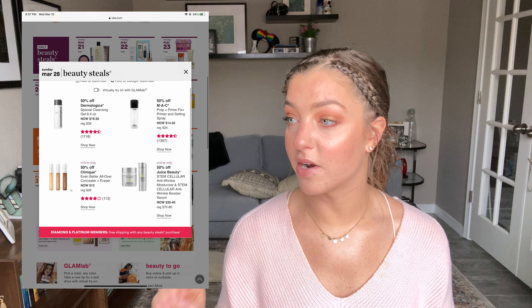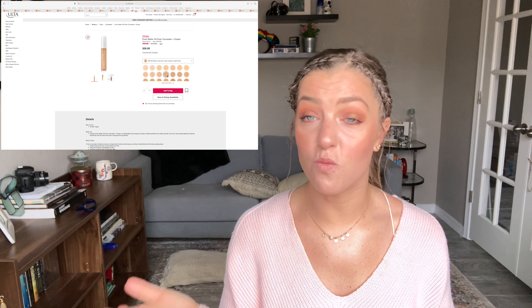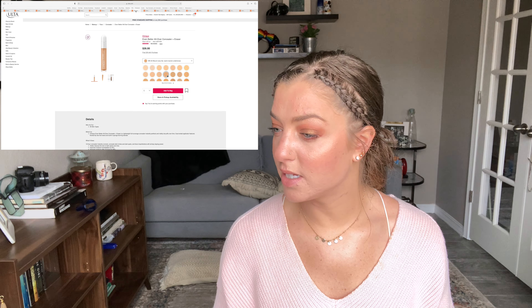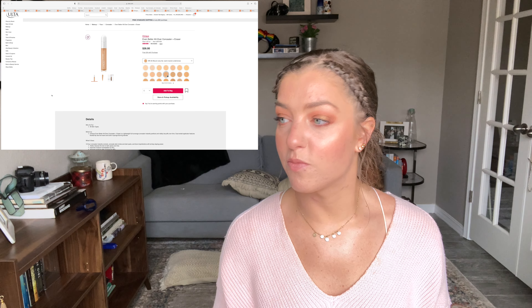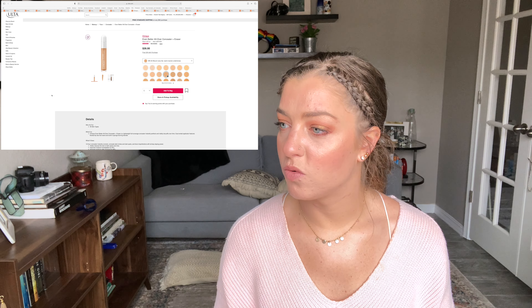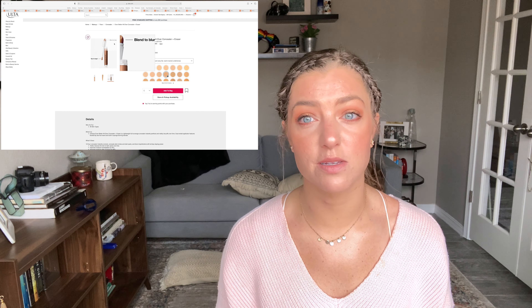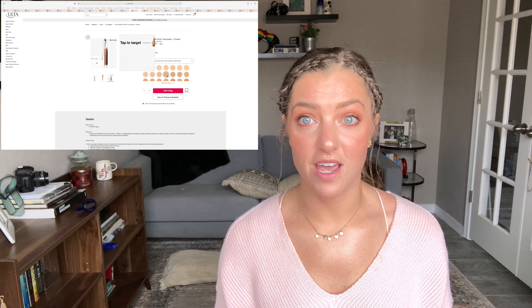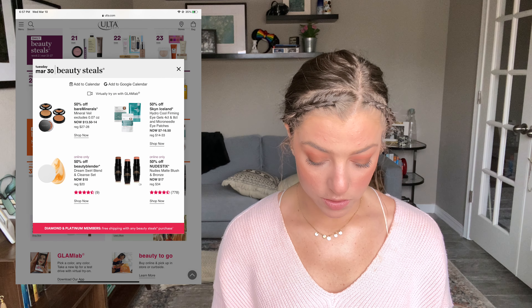On the 28th there's a Clinique concealer I'm very curious about — the Even Better All Over Concealer and Eraser. I love the Even Better Foundation, so I'm excited they came out with a concealer. It's a lightweight full-coverage concealer with four stars — not amazing reviews but not the worst. Interestingly, it has a little blender on top. They have 42 shades, which is great because Clinique historically hasn't had the best shade range.